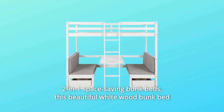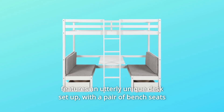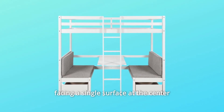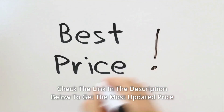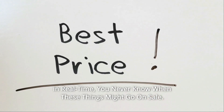2-in-1 Space Saving Bunk Beds. This beautiful white wood bunk bed features an utterly unique desk setup, with a pair of bench seats facing a single surface at the center. Check the link in the description below to get the most updated price in real time — you never know when these things might go on sale.